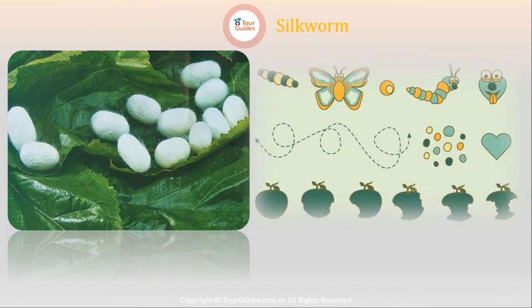Now, as they eat a lot, they drop a lot. The droppings of the silkworms make an excellent manure, which is far superior to many chemical fertilizers.